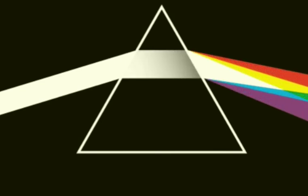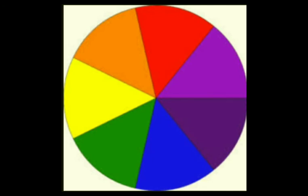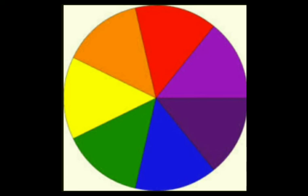Can we mix these colors to get white light? Let us find out with the help of an activity. Take a circular cardboard disc of about 10 centimeter diameter. Divide this disc into seven segments. Paint the seven rainbow colors on these segments — you can also paste colored papers on these segments. Make a small hole at the center of the disc. Fix the disc loosely on the tip of a refill of a ball pen, ensuring that the disc rotates freely.